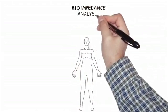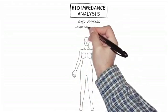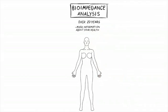Bio impedance analysis — I love this test. Well-proven scientifically, we've used it at DBC for over 20 years with good reason. It gives us so much information so easily about your health, and it measures some very important biomarkers.